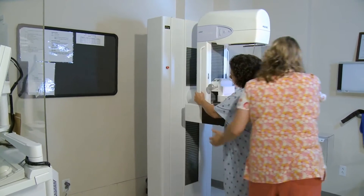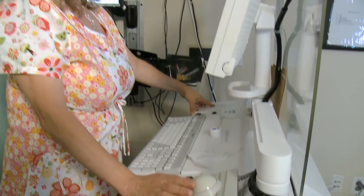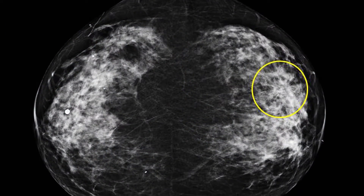Recently, many states — more than half the states in the country — are notifying women after their mammogram whether they're dense or not. By compressing the breast in 2D mammography, we're blending all the normal and abnormal tissue together. The sensitivity of mammography is listed as between 65% and 85%, which means that 35% of cancers might be missed. This gets worse when the breast tissue is dense, because we just can't see the white cancer against the white glandular tissue.